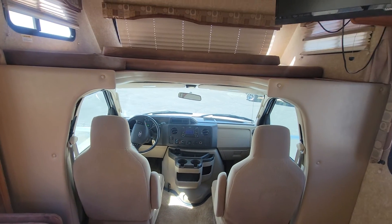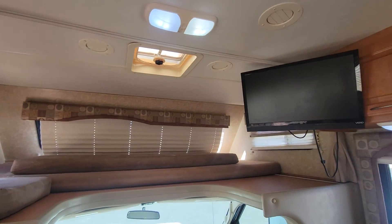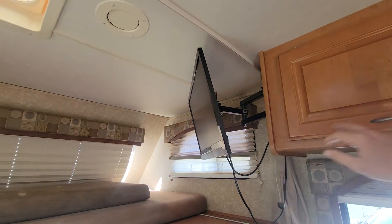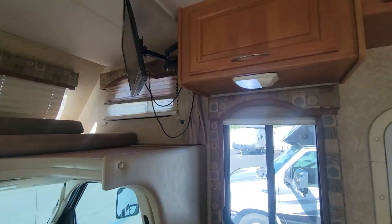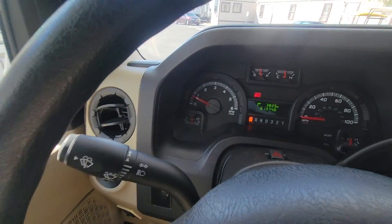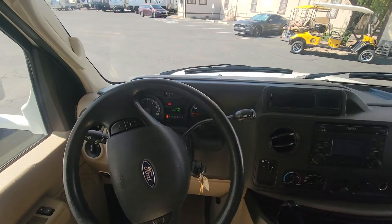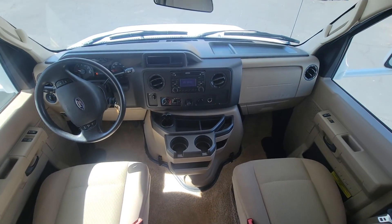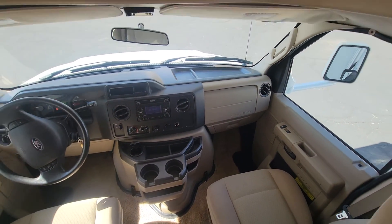We're going to start up front in the main cab area as usual. Overhead bunk right there with three windows. TV is located there — it is on a mount and is able to be moved so you can access storage. Mileage reads 61,370. Cloth seats, manual cloth seats. Very standard E450 chassis. Less leg space for the passenger, as usual.